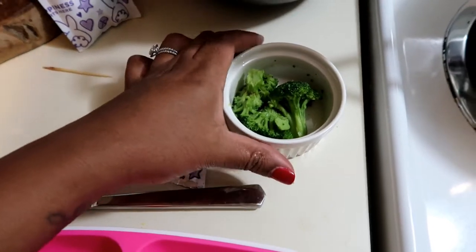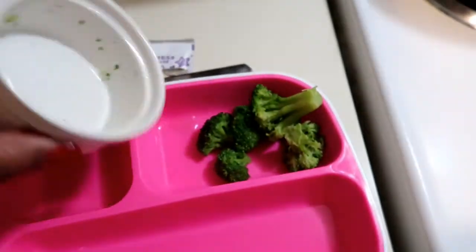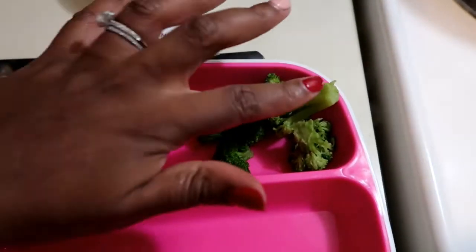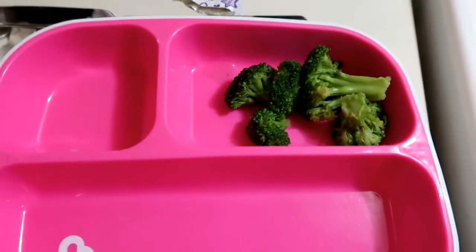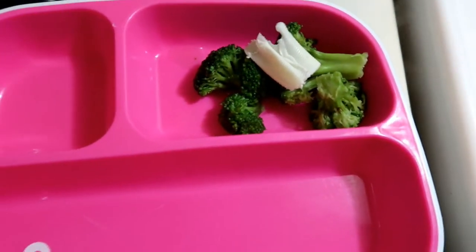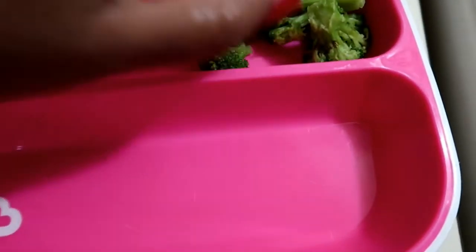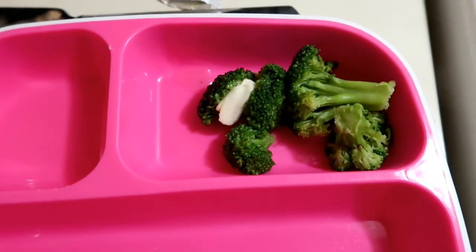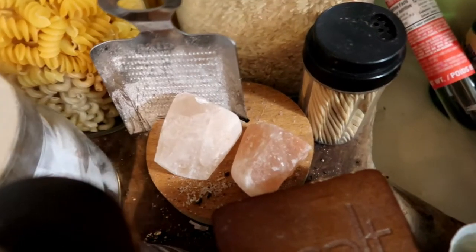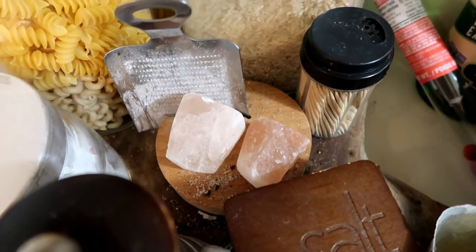Every time I make Luna mac and cheese for lunch, I always make broccoli with it because I feel like they just go well together. I buy the frozen broccoli so it's easy for lunches. I just heat it up in the microwave for one minute with a little bit of water. Then when it comes out, I'll put a little shaving of butter on it, and then I'll grate a little bit of Himalayan salt on top of it for her.